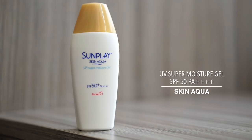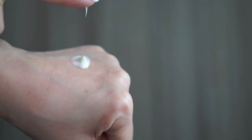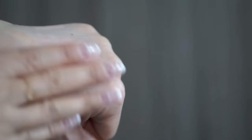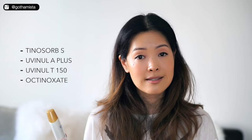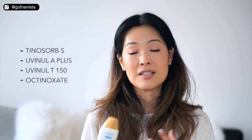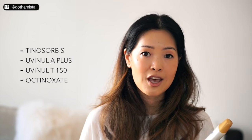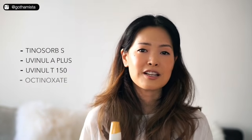This is Sunplay Skin Aqua UV Super Moisture Gel with an SPF of 50 and a PA of 4 pluses. It feels glorious on the skin — really hydrating, despite the fact that there is a hefty amount of alcohol in it. My skin doesn't get dried out from using this; in fact, I feel like it's sort of hydrating. It's got two molecular weights of hyaluronic acid, plus collagen and amino acids. This is completely weightless, disappears on your skin. It also contains their patented Solar X3 technology, which boosts sun protection by about three times. This actually reminds me a bit of the Hada Labo UV Creamy Gel, which I love so much and can't find anywhere anymore.